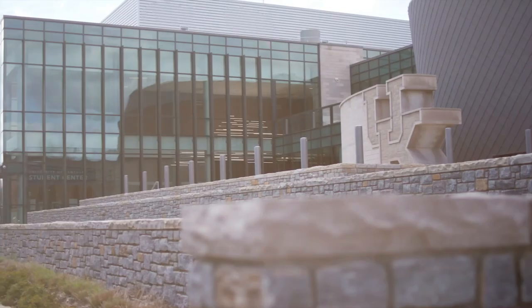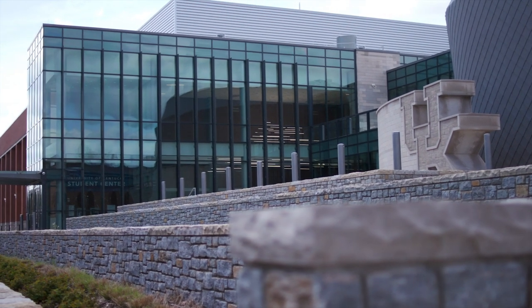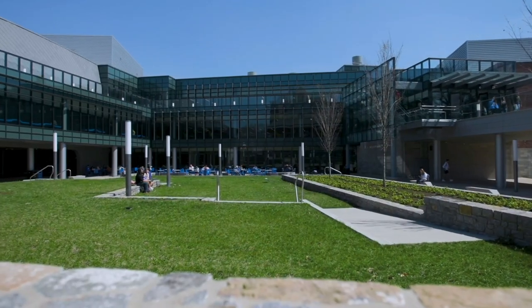This is our Bill Gatton Student Center, a $201 million project donated to us by a philanthropic UK alum, Bill Gatton, and completed in 2018.